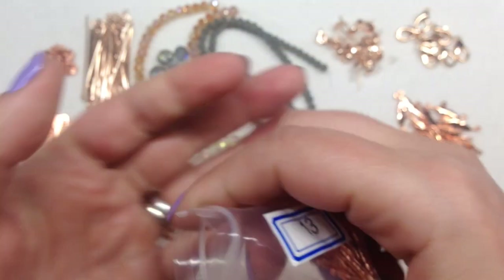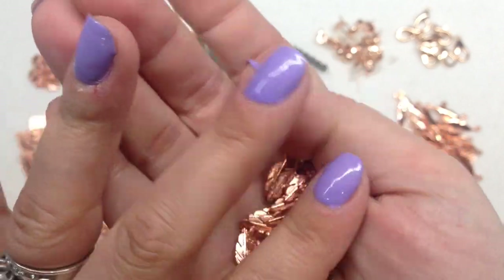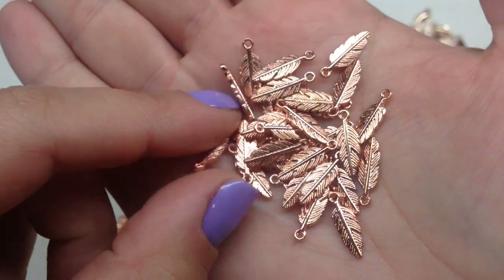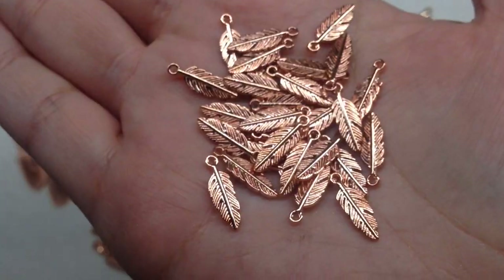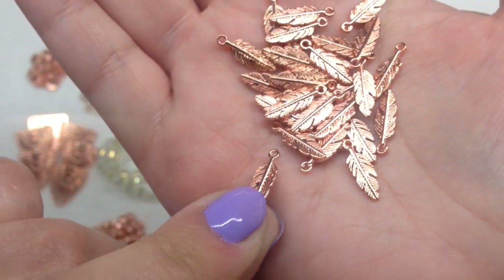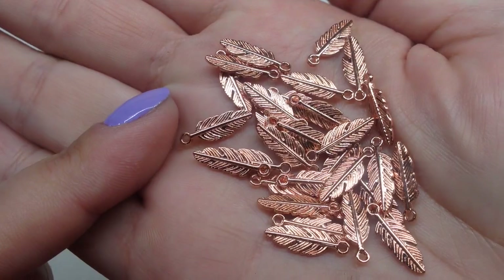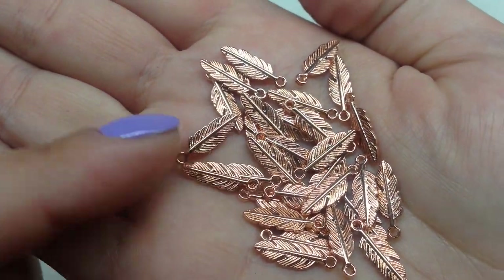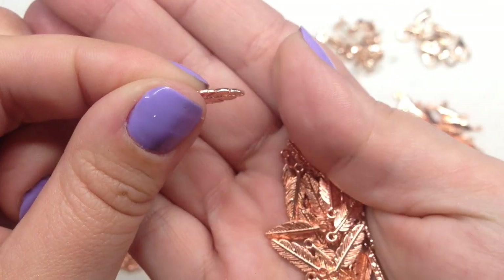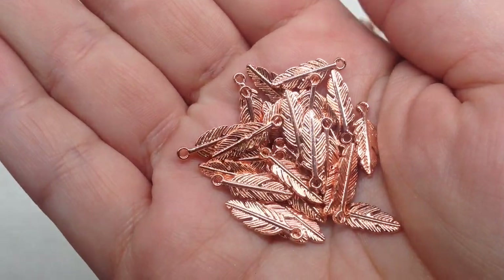Bag number thirteen contains 20 pieces of 25mm feather links. I think there may have been a mix-up on the bags — the previous bag's items look like they may actually be feather links, while this bag appears to be the feather charms since they don't have a hole on the other end. These are so cute and double-sided, the same on each side. I love how dainty and small they are, yet they feel quality — you can't bend them and they don't feel cheap.